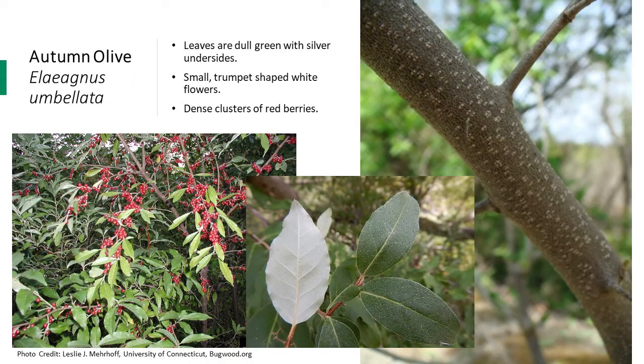Autumn olive is a large shrub native to Asia and can grow up to 15 feet tall. It has dull green leaves with wavy margins and silver undersides. When the wind blows near the shrub, the silvery undersides are very apparent and the species has a nice shimmer to it. This shiny shimmer effect can help identify the shrub in the distance while walking along trails. In the early summer, the species produces white trumpet-like flowers. Red berries mature late into the fall and can be seen late in the season.